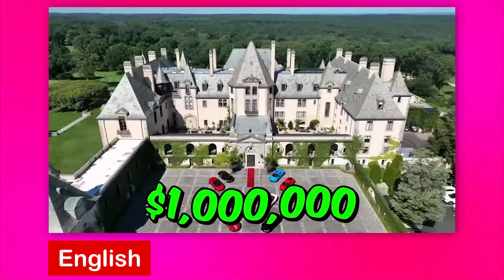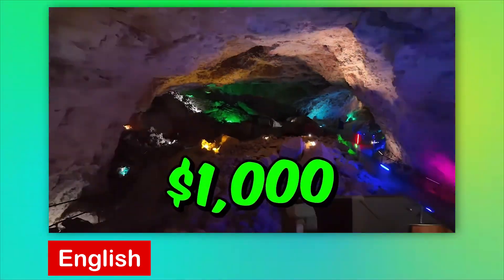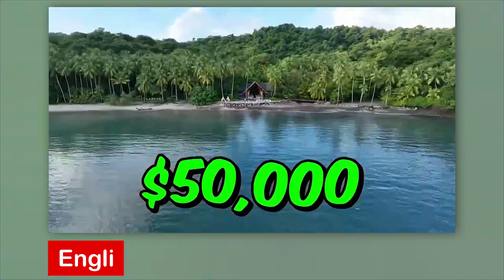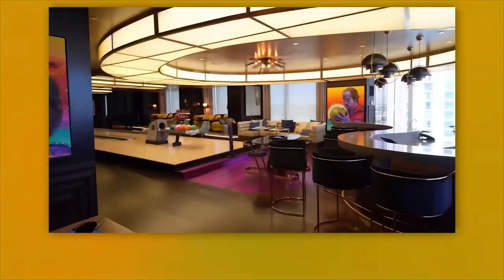I rented a $1,000,000 a night hotel room and I also rented this $1,000 a night cave, this $10,000 a night underwater palace, this $50,000 a night island, and so much more.